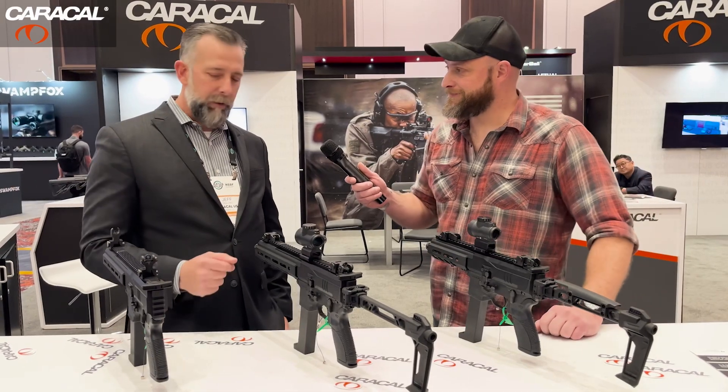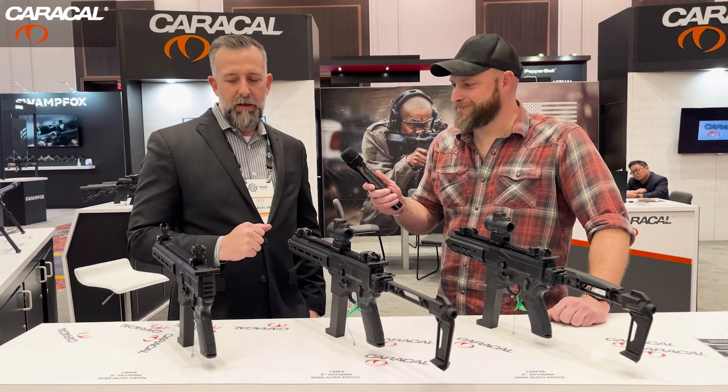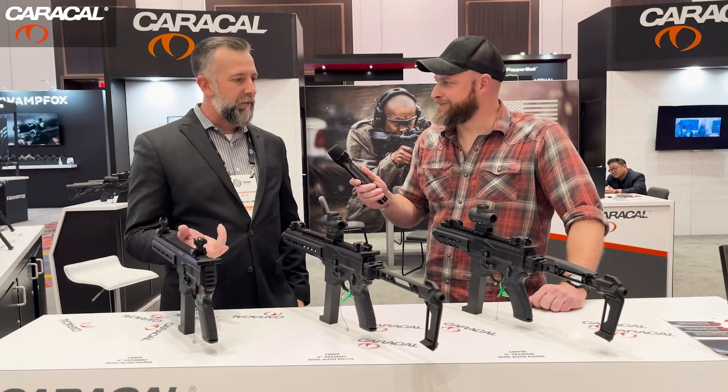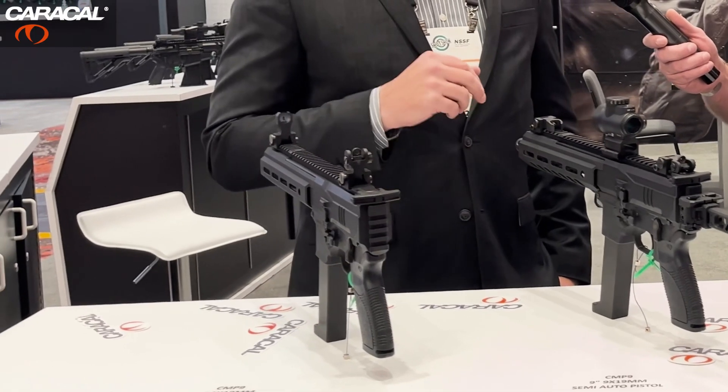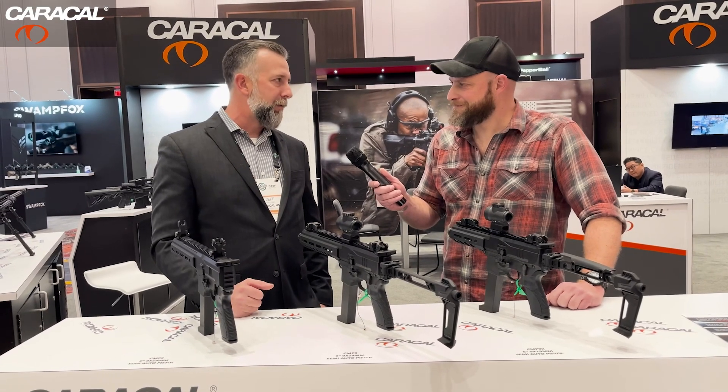You're not going to see any polymer lowers or polymer components. The only polymer you'll find on this gun is the pistol grip itself. Everything else is machined from 7075 alloy — upper and lower receiver. Barrels are cold hammer forged. It is a top-quality, top-of-the-line product.